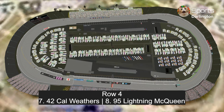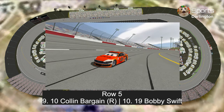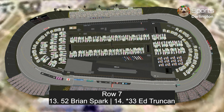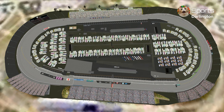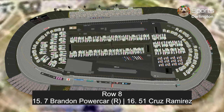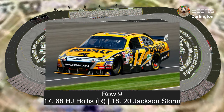In row 4, Cal Weathers and Lightning McQueen in his car's three appearance from the beginning of the movie. In row 5, Colin Barkin in that red, orange, and white flames car and Bobby Swift. In row 6, Terry Cargass and JD McPillar. In row 7, Brian Spark and Ed Truncan in his first race of the year after trying to enter the Florida 500. In row 8, Brandon Power Car in the Thomas and Friends car and Cruz Ramirez. Starting in the back is H.J. Hollis and Jackson Storm as Matt Kansas' 2009 paint scheme.